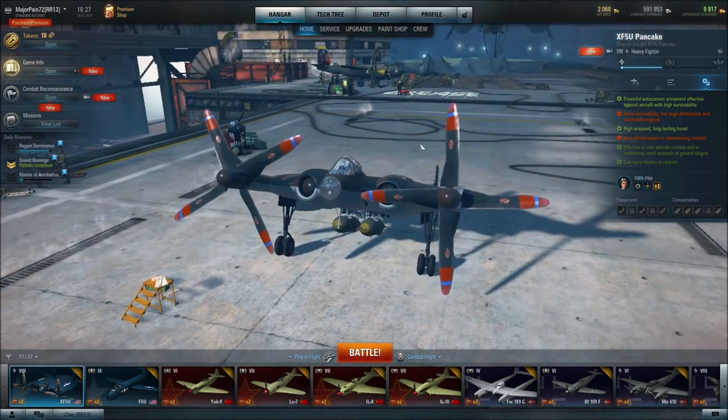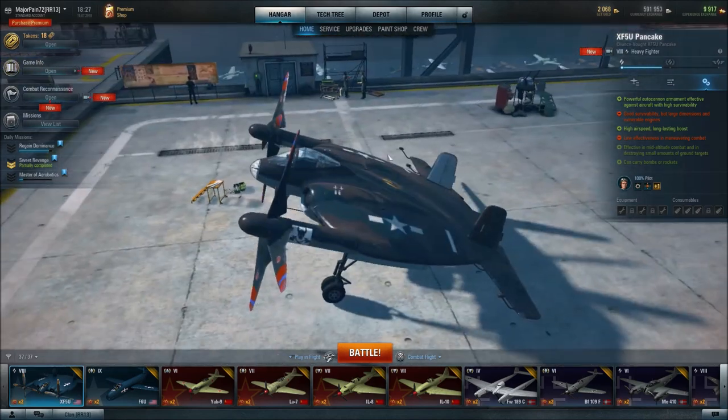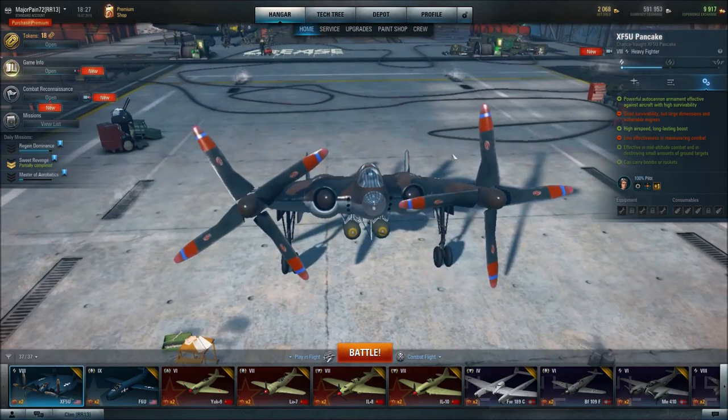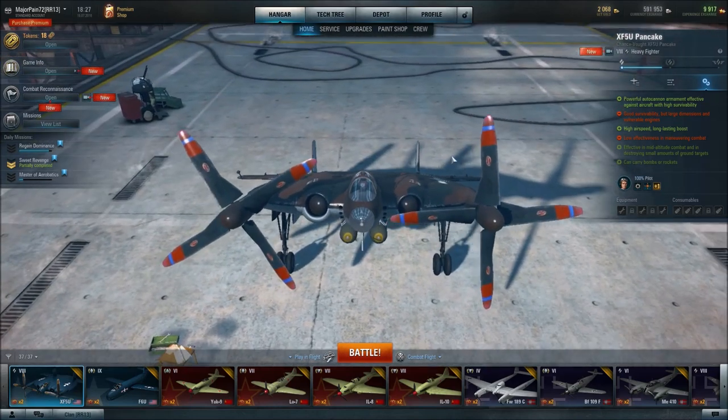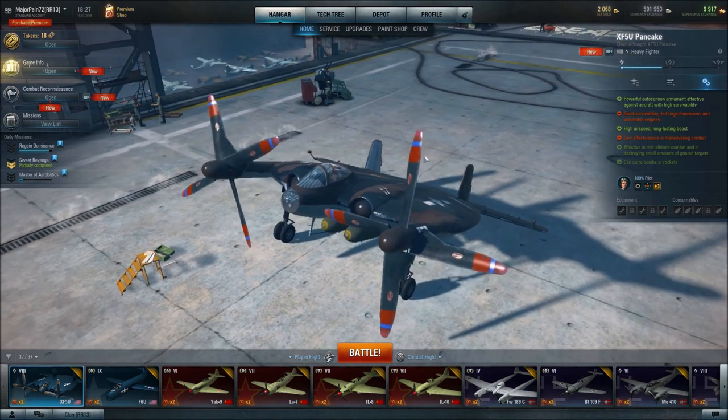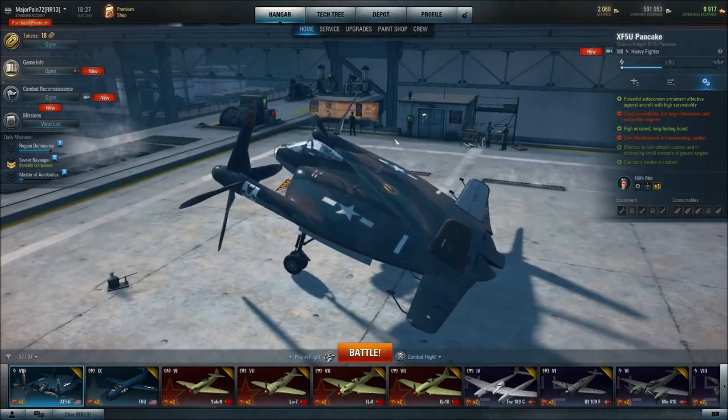A lot of people are like, ooh, this is an ugly plane. To me, I love unique. I like different. I like designs that challenge standards or challenge tradition — things that are unique. So to me, I think this looks kind of cool, and the design for it was pretty neat.